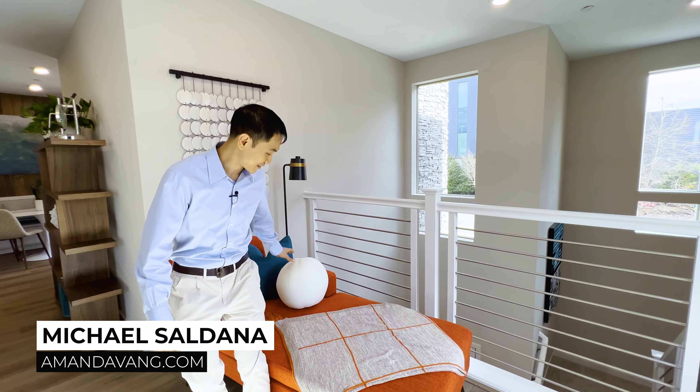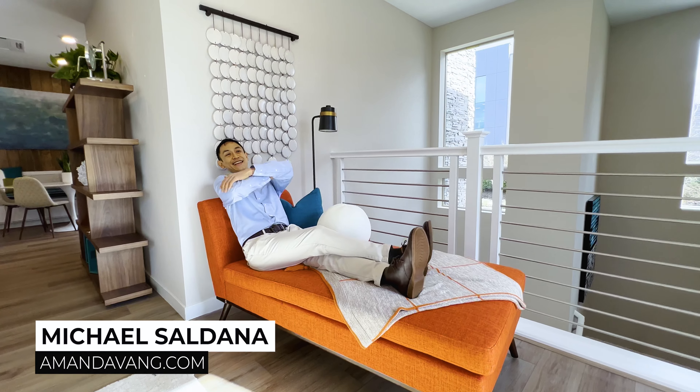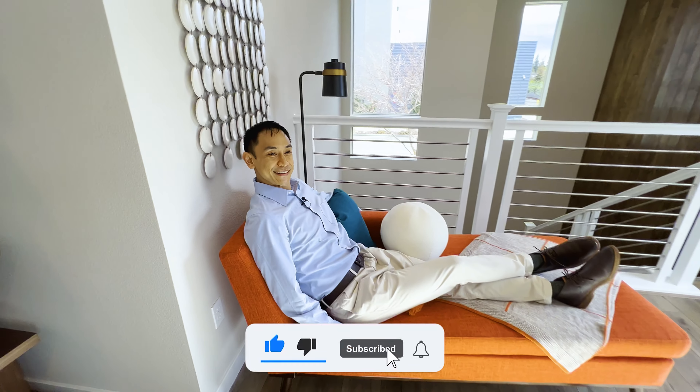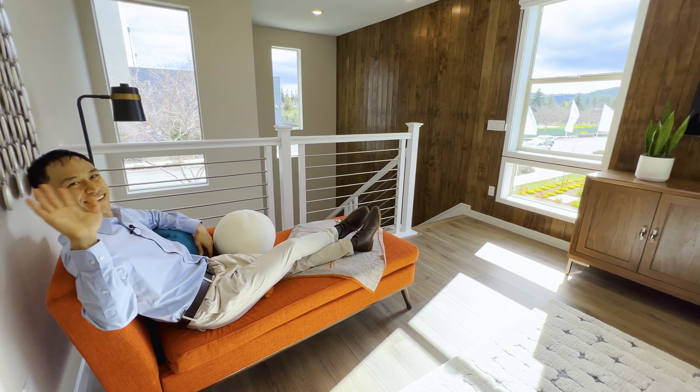If you like this home, there are three other floor plans in this community. If you have any questions, you'd like to take a tour, or you're thinking about buying a home, Manna's contact information is below. As for me, I'm going to do my favorite thing — it's called resting. I'm just going to do this and I'm done. This is just perfect. Bye guys!